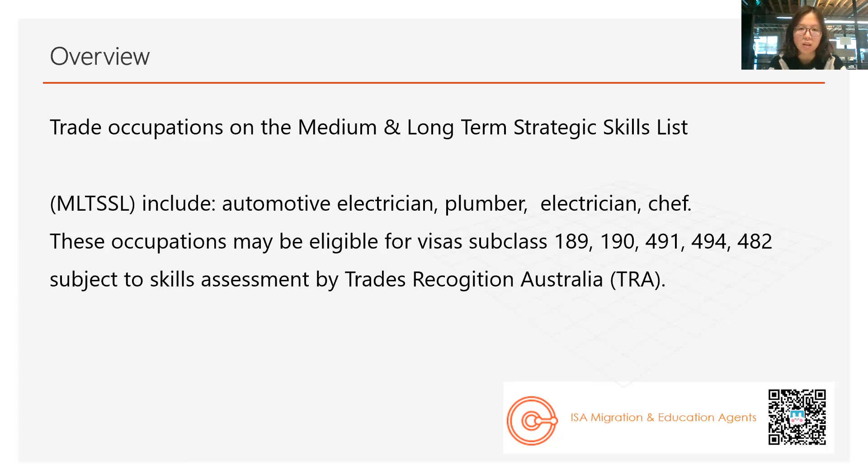Before you start looking at these courses, if you have already got your skill assessment or have several years of work experience in relevant trade fields, we will need to talk about your intended occupation. There are lots of occupations in trade fields like automotive electrician, electrician, plumber, chef, cook, or pastry cook. They all belong to trade occupations, but they are still different. In Australia, we have several lists: one is the Medium and Long-Term Strategic Skills List, called MLTSSL; another is called STSL, the short-term list; and a third is called ROL, the regional list.